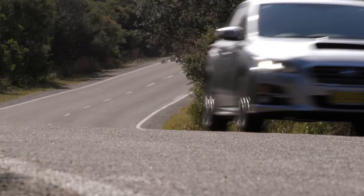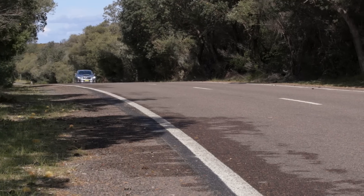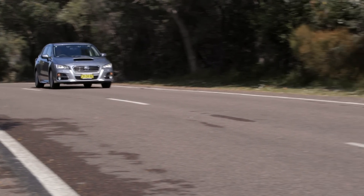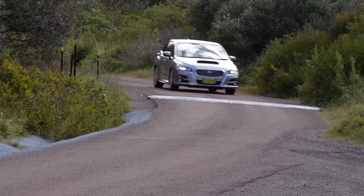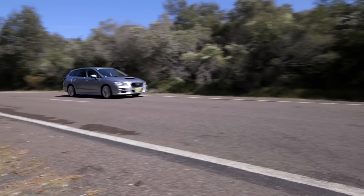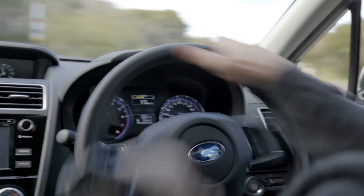Out on the road, the Levorg is definitely a different car to the WRX, despite the two sharing most of their mechanical parts. You can change the way the turbo engine responds underfoot via buttons on the steering wheel, but the extra weight of the wagon means it's more sedate than the WRX. The Levorg's ride is softer and more compliant, and the handling is less direct, which gives it a more relaxed character.